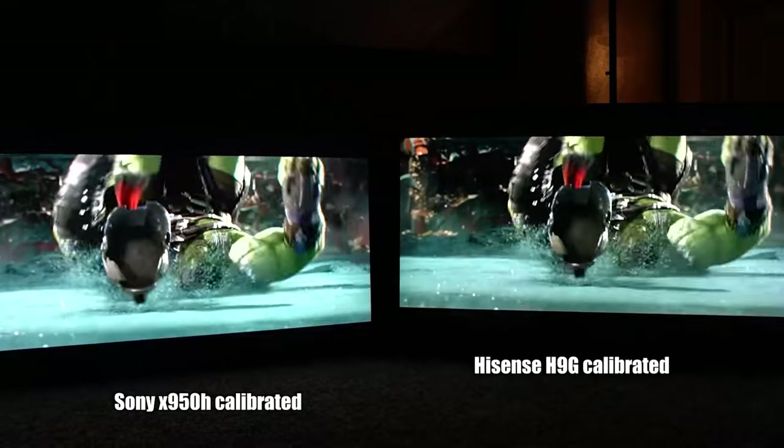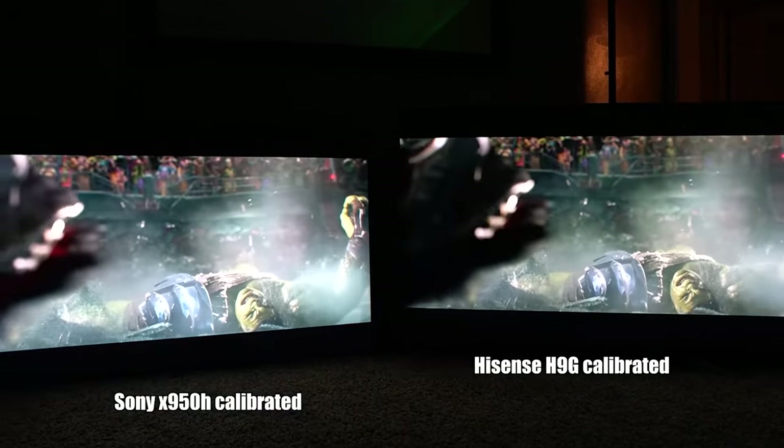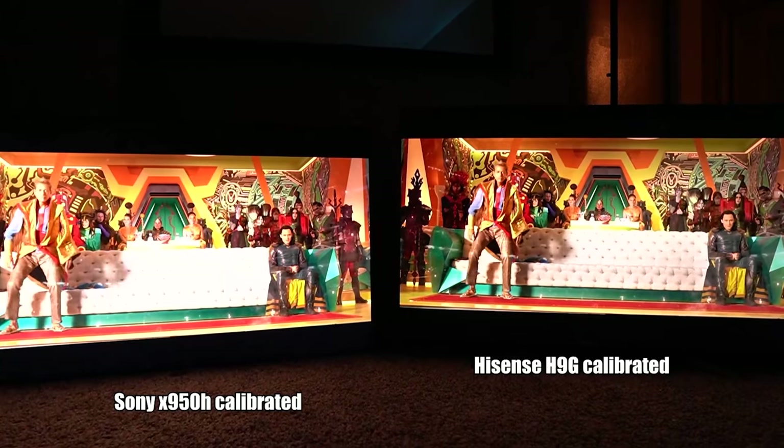Now try telling that to the average consumer and they won't believe you — I mean, people still think the world's flat, but I digress. The H9G is worthy of your money last year and still now.